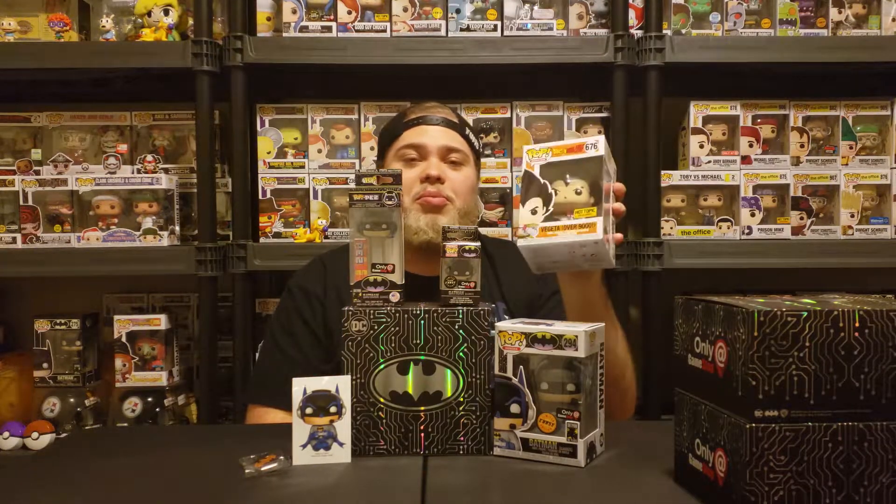This is only one of the items I'm giving away — it's the Over 9000 Vegeta that just came out from Hot Topic. Not this exact one, I have a second one, but this pop will be in my giveaway coming very soon. And yeah guys, that is it for me — until next video, I'll see you in the next one.